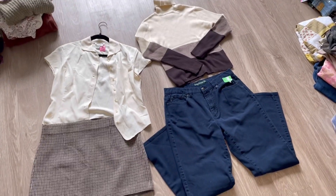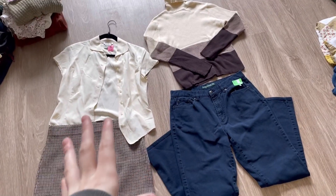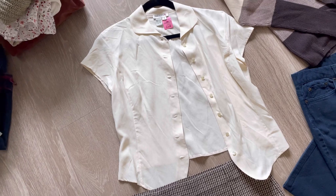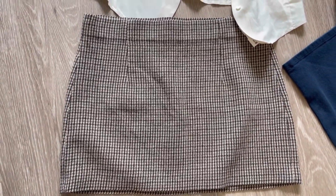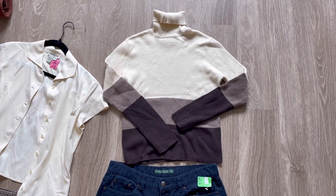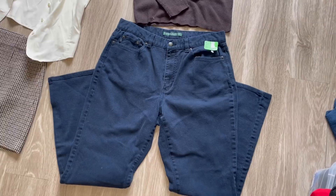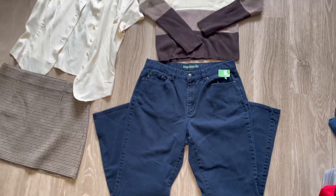I played around with options and this is what I landed on. This is a mix and match bundle, so the pieces aren't supposed to necessarily go with each other. I grabbed this amazing 100% silk button-down top, a skirt like what I saw tons of on her Pinterest board, a color-blocked sweater that's 100% cotton so she doesn't have to worry about the wool allergy, and lastly these dark wash Ralph Lauren jeans with a really flattering silhouette.